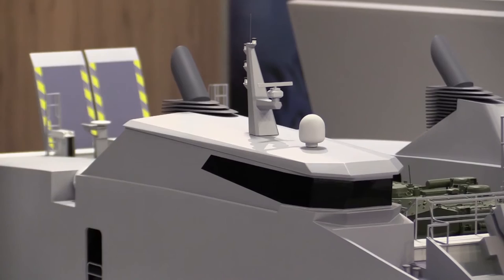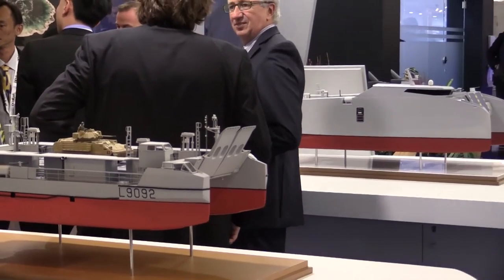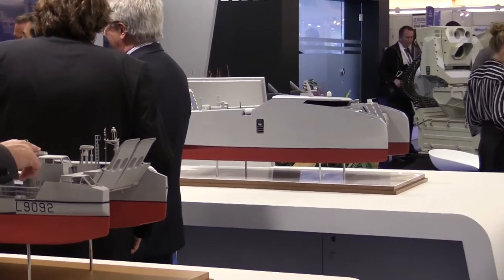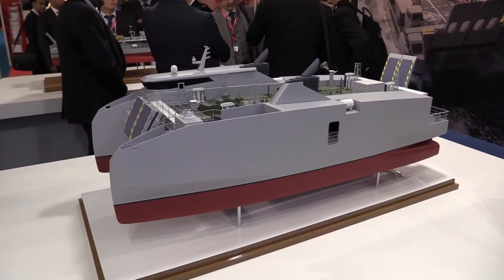The key design difference is that the ship-to-shore vessel has to fit inside the well deck of the mothership, but in the new shore-to-shore design we are free of that constraint, allowing us to increase the accommodations and capacities to provide better operations and better autonomy for customers.